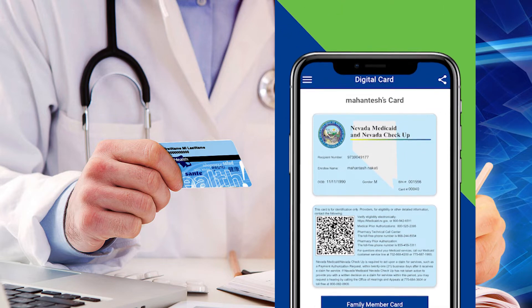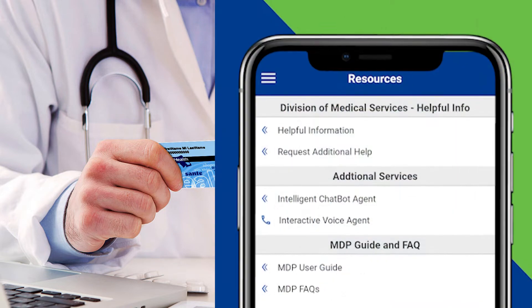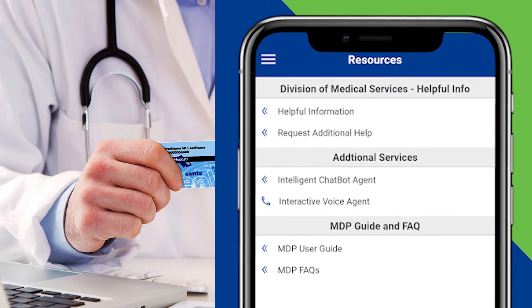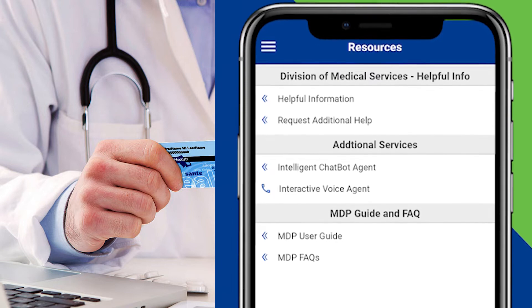Administrator of the Nevada Division of Healthcare Financing and Policy Suzanne Bierman says with better access to health information, we can make better choices about our health in partnership with doctors and caregivers. The app is available for download in the Apple App Store and Google Play Store.